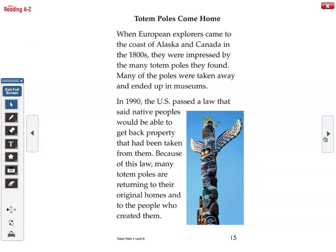Totem poles come home. When European explorers came to the coast of Alaska and Canada in the 1800s, they were impressed by the many totem poles they found. Many of the poles were taken away and ended up in museums. In 1990, the U.S. passed a law that said native peoples would be able to get back property that had been taken from them. Because of this law, many totem poles are returning to their original homes and to the people who created them.